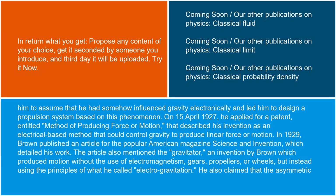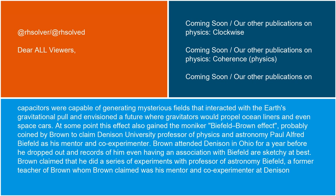The article also mentioned the gravitator, an invention by Brown which produced motion without the use of electromagnetism, gears, propellers, or wheels, but instead using the principles of what he called electrogravitation. He also claimed that the asymmetric capacitors were capable of generating mysterious fields that interacted with the Earth's gravitational pull, and envisioned a future where gravitators would propel ocean liners and even space cars.